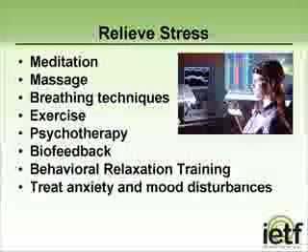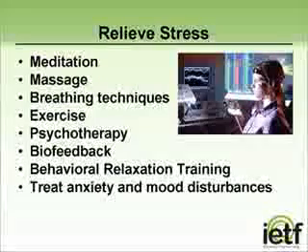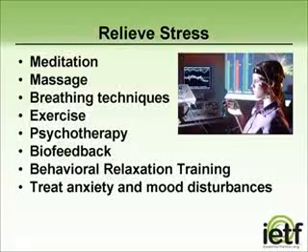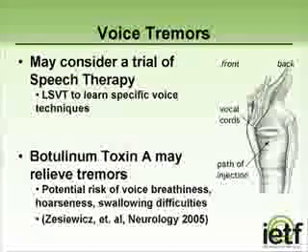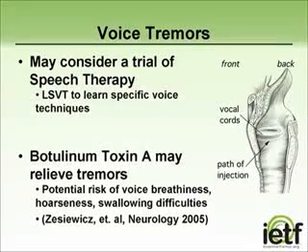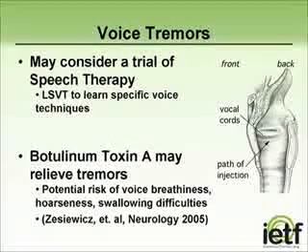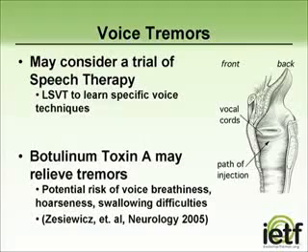For some individuals with an underlying anxiety disorder separate from their essential tremor, medications might be helpful to not only treat their anxiety, but also lessen the impact on their tremor. Some people with essential tremor also have tremors affecting their voice, which can be very troublesome and can make it challenging for others to understand them. Medications may improve voice tremors, but individuals might also want to consider a trial of speech therapy to see if they can learn to compensate for their voice tremors.